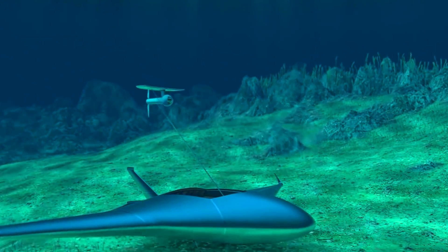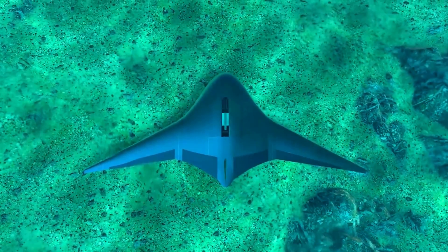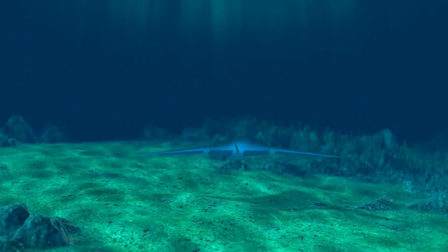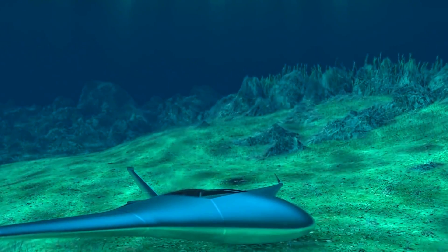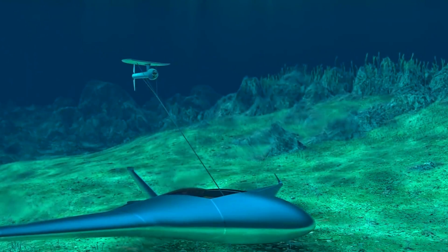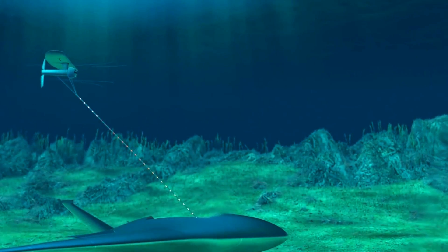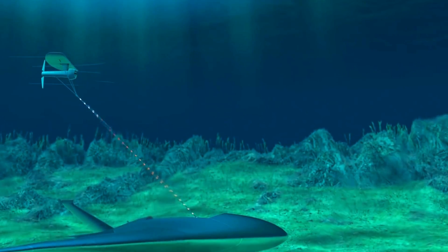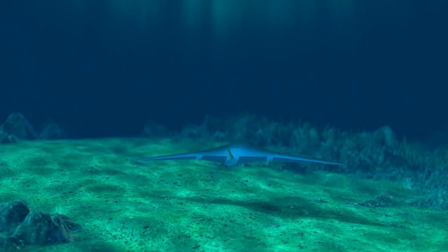The Manta Ray UUV Mold is unique in that it is made from a moldable material that can be shaped to fit specific needs, making it adaptable and versatile. It can be equipped with a variety of sensors and payloads, making it suitable for a variety of missions, including intelligence gathering, surveillance and reconnaissance, mine detection and countermeasures, and hydrographic surveying. It has the potential to revolutionize how UUVs are used.